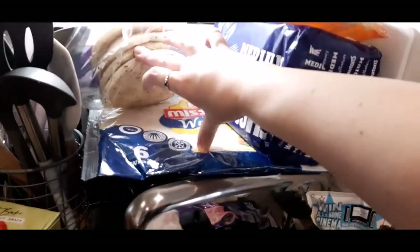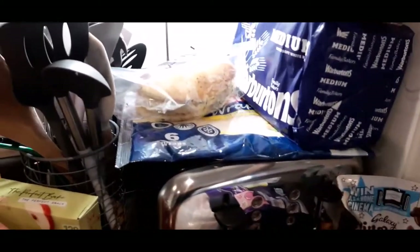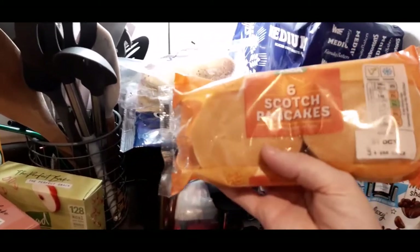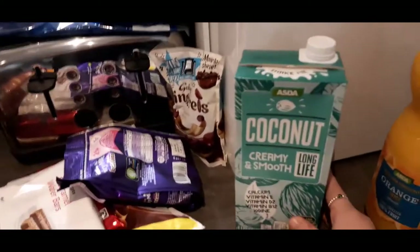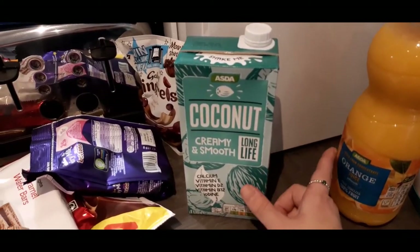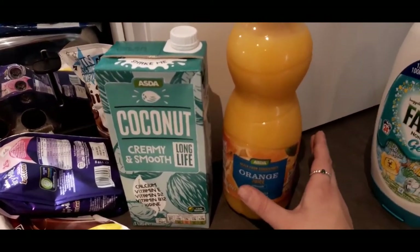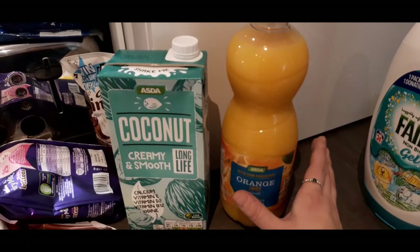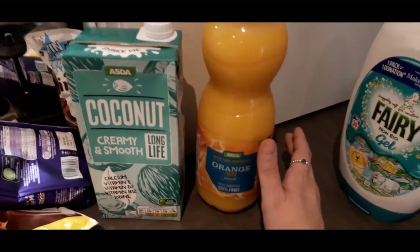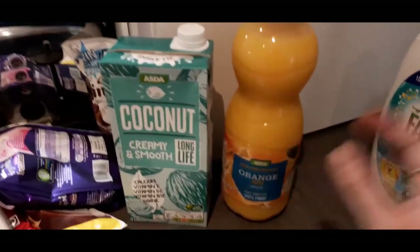We've got wraps for the burritos and also just for general use. Pancakes for my husband as he likes to take them to work - it was meant to be a Kings Mill one but this substitute will hopefully be fine. We've got bread and coconut milk to go with my porridge at work - I've been using almond milk but thought coconut might be nice. Smooth orange juice too - I fancy it but my heartburn is going crazy, though since it's happening regardless I'm just going to eat and drink what I want.